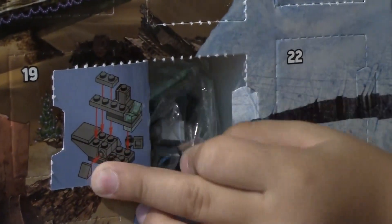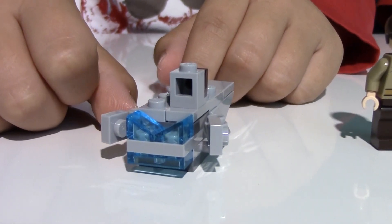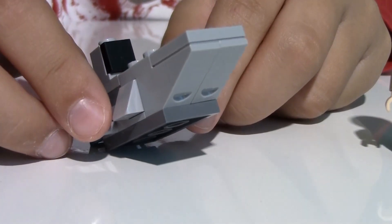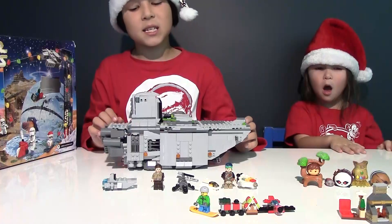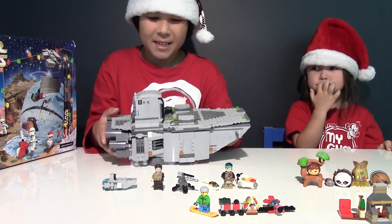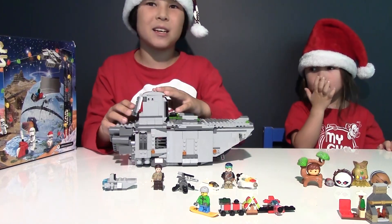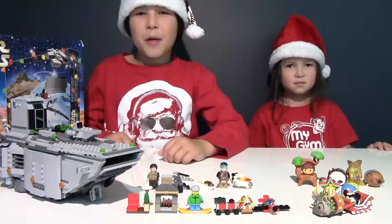Now it's time for the last window of the day. We got the First Order Transporter. It has four boosters in the back, even though they look like glass. This is where all the troopers come pouring out into battle, and there are two flaps, one on each side. There are a lot of differences comparing to the real thing, but they did a pretty good job. It's still good. Here's the big transporter and the little baby transporter. That'll be all for today.